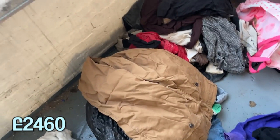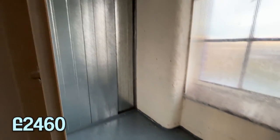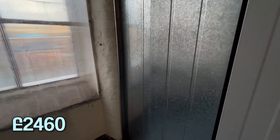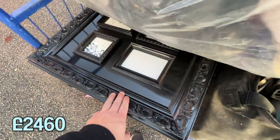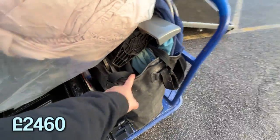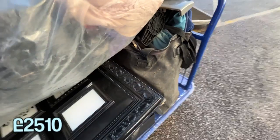Two and a half hours later, we've got an empty unit. I'm absolutely cream crackered. It's literally full of clothing and this pretty cool frame and a nice keep net. If you know what a keep net is, then you must be into your fishing. That's probably worth about £50, so another £50 to add to the tally. And there we have it, ladies and gentlemen.